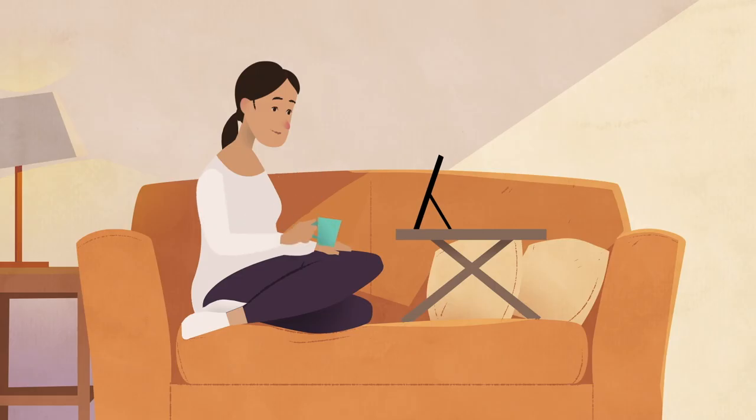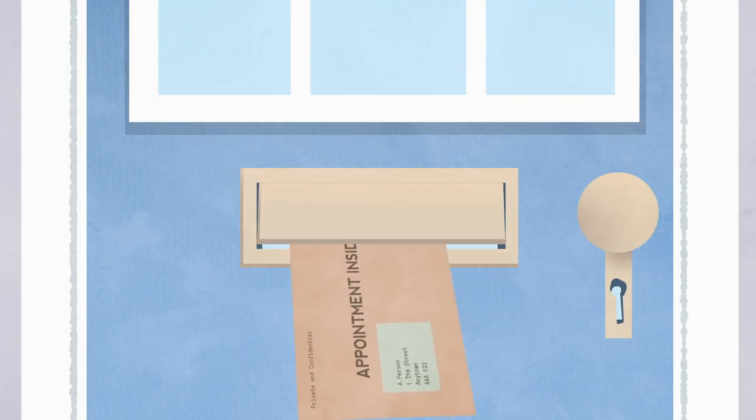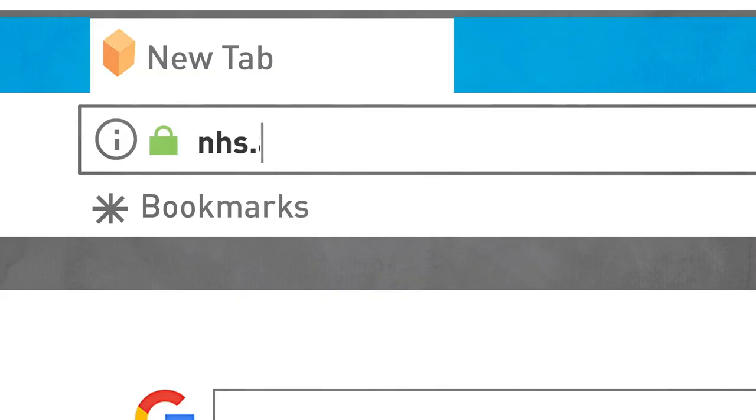It works in much the same way as Zoom or FaceTime and there are just a few simple steps for you to follow. You'll be sent a letter, text or email containing the details of your appointment, including a web link to copy into your browser.